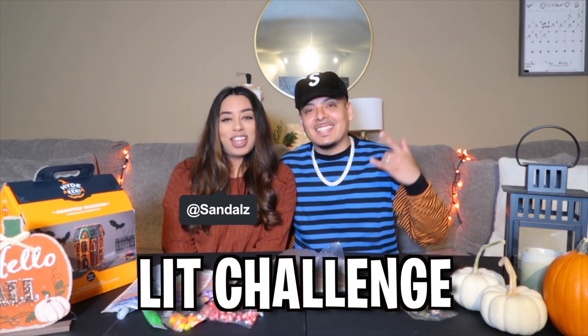What's good SNS fam? It's your boy Sammy, your girl Sandoz, and we're back with another Lit Challenge.